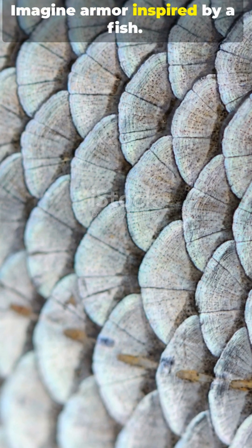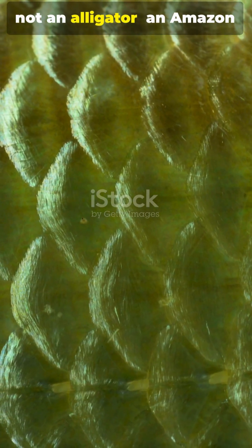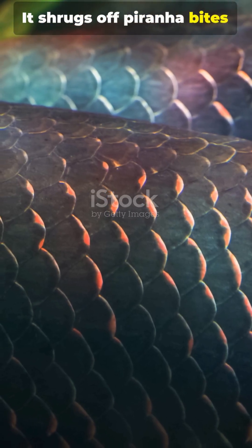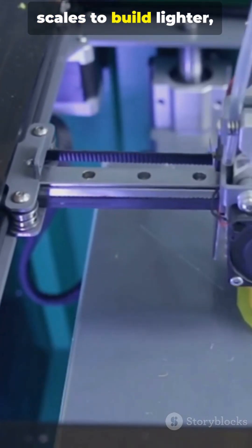Imagine armor inspired by a fish — not a shark, not an alligator — an Amazon River giant called the Arapaima. It shrugs off piranha bites like they're raindrops. Scientists are copying its scales to build lighter, tougher protection for people and planes.